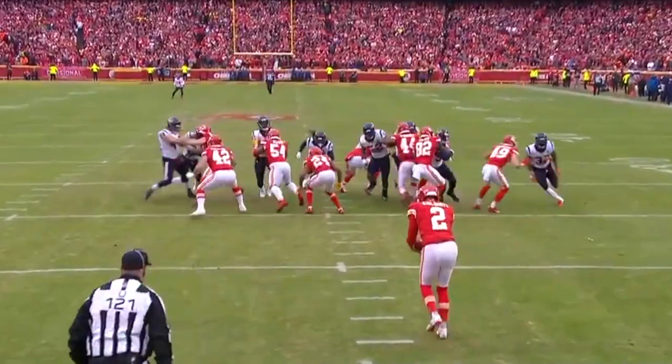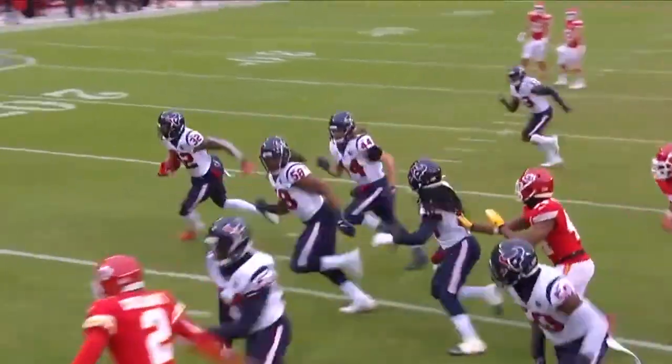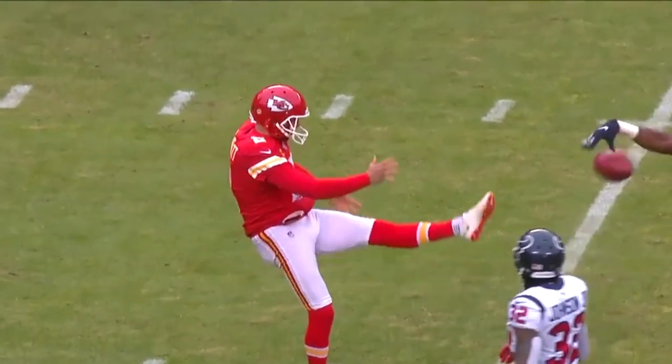Lonnie Johnson. Offense, three and out. Colquitt is blocked, and it's picked up by the Texans to run it in for the touchdown. Up the middle. Gets that hand with great effort, and Johnson runs it back in.